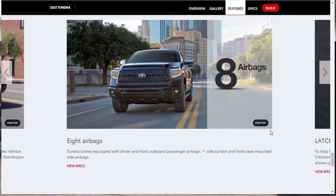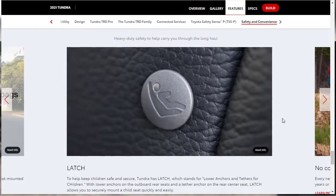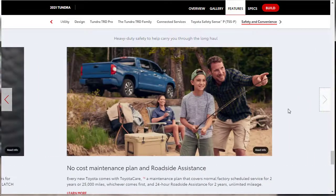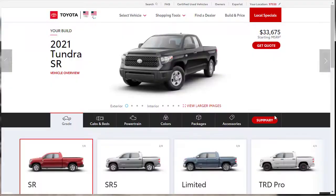The Tundra comes with eight airbags and a LATCH system for child car seats. There's also a no-cost maintenance plan covering the first two years or 25,000 miles, whichever comes first, along with 24-hour roadside assistance for two years with unlimited mileage. So we've gone through everything — features, gallery, exterior colors, configurations, and prices.